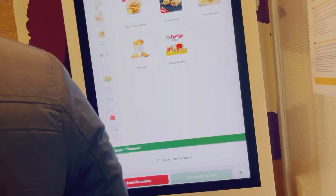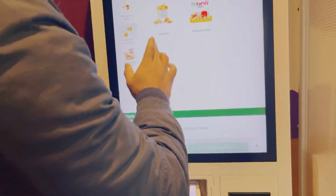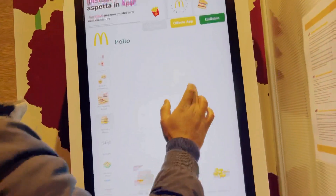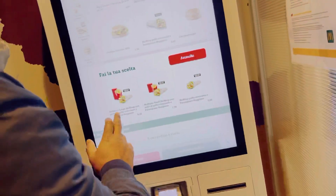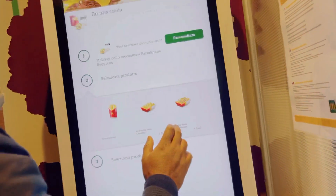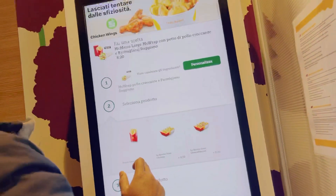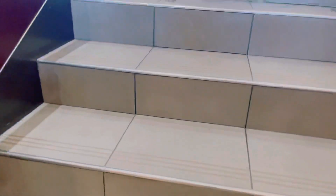It was very difficult for me to go to McDonald's. This is the first time we have to make a new order.